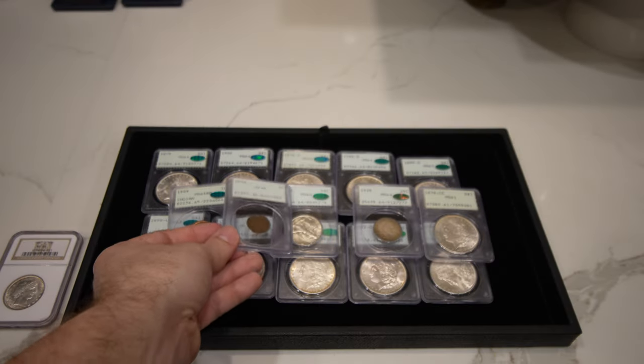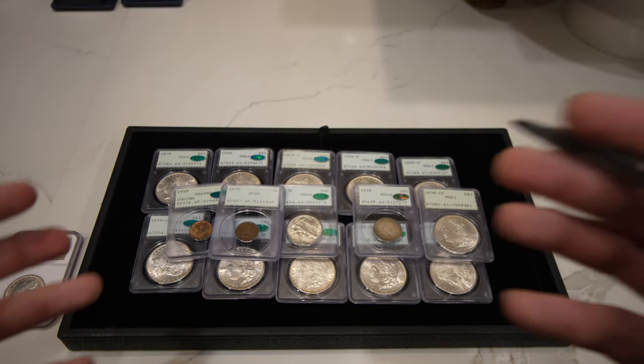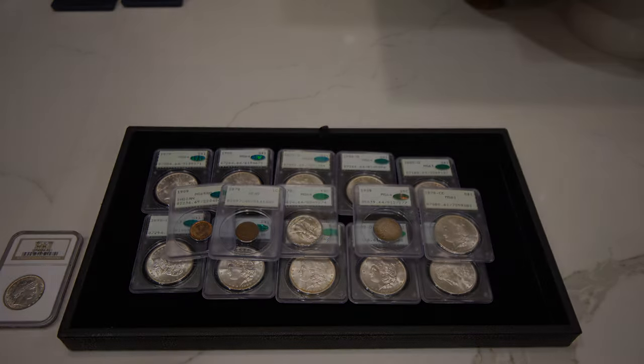Thank you guys for taking a look at all these silver dollars and rattlers we wanted to show you today. If you enjoyed today's video, make sure to leave a like and comment your thoughts — did they grade a little stricter back then than they do now? Subscribe if you're new; we're coming out with videos every single week showcasing the deals we run into and things we learn along the way as coin dealers. We'll see you in the next video.